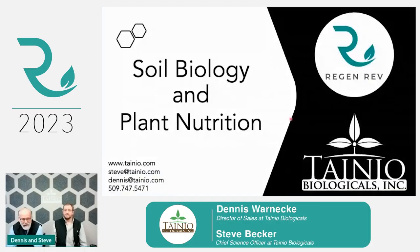Soil biology and plant nutrition is what we're going to talk about today. I'm Dennis, I'm Steve. Thanks, Sarah. That was awesome — I don't know who you were talking about, but I want to meet those guys. Let's see where this goes.